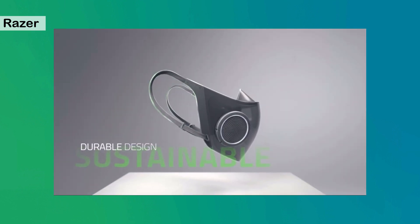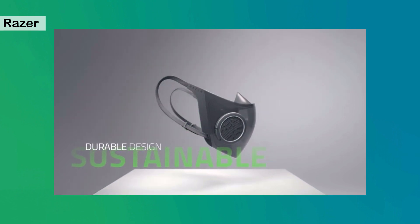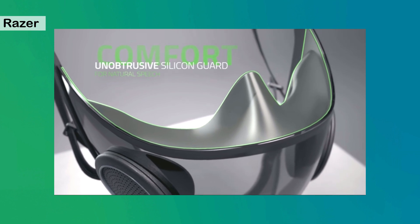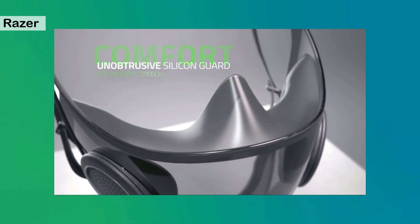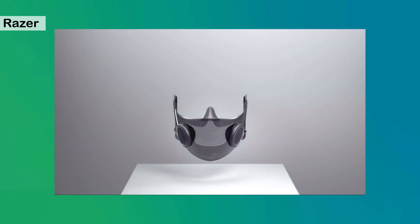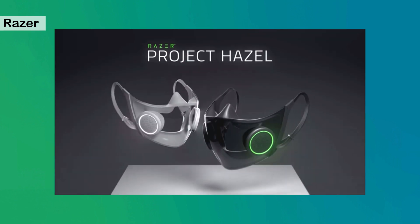The mask is waterproof and scratch resistant, making it ideal for frequent use. Because it's made of recyclable plastic, this sustainable design greatly minimizes wastage compared to disposable masks. A silicone guard sits snugly around your face to prevent air leaking in and keeps the mask from resting on your mouth, so you can talk naturally. By designing this mask to be safe, social, sustainable, comfortable, and personalized, Project Hazel is our answer to what the world's smartest mask can be.